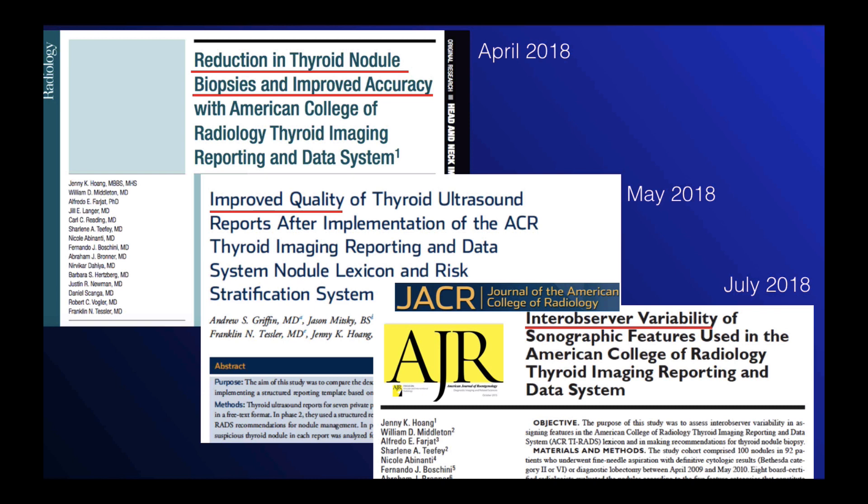Over the spring and summer of 2018, we published three studies on the topic of ACR TI-RADS. The first study in Radiology showed that there was a significant reduction in thyroid nodule biopsies and improved accuracy by using ACR TI-RADS. This is based on non-expert practice compared to practice where ACR TI-RADS was used, as well as comparing multiple biopsy guidelines to ACR TI-RADS.